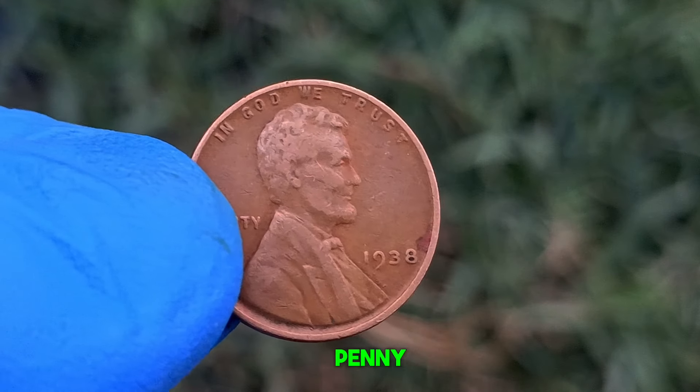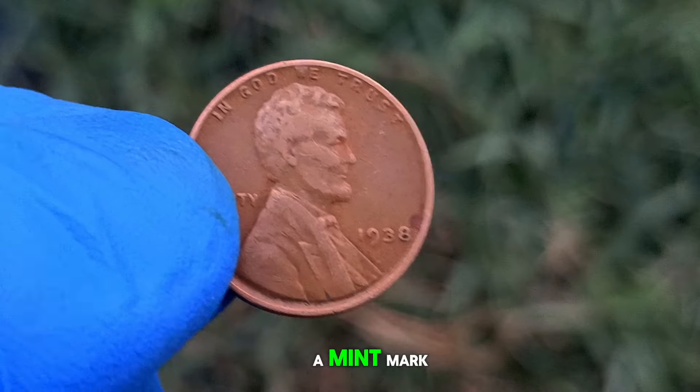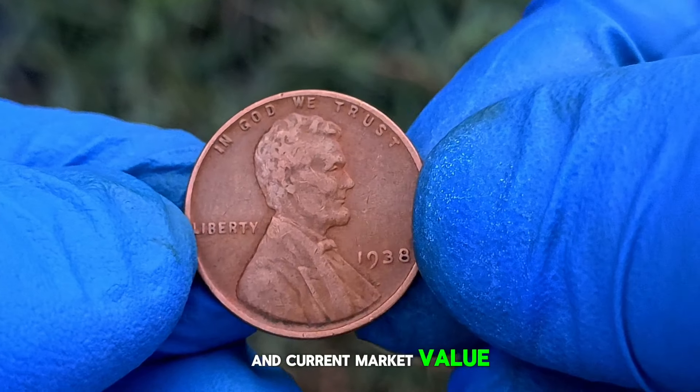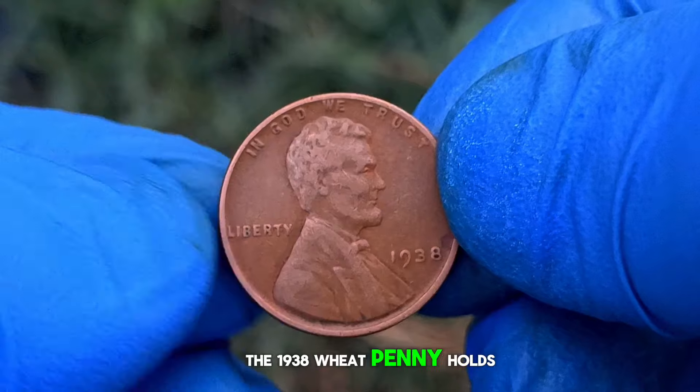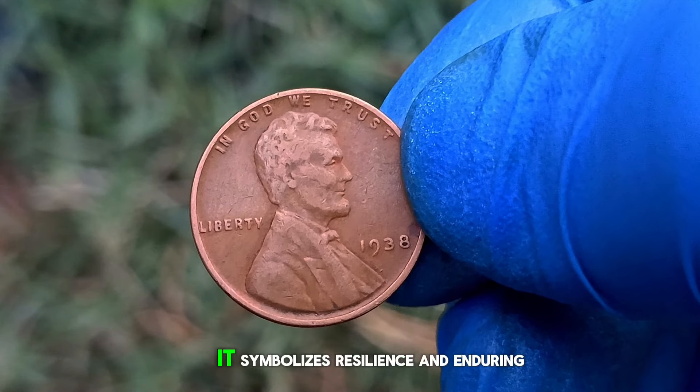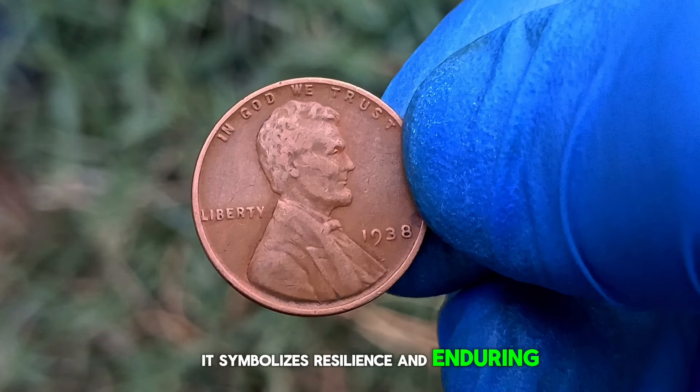Next up, the 1938 wheat penny — a one-cent coin without a mint mark. We'll explore its history, rarity, and current market value. The 1938 wheat penny holds a special place in the hearts of collectors worldwide. Minted during the Great Depression, it symbolizes resilience and enduring value.